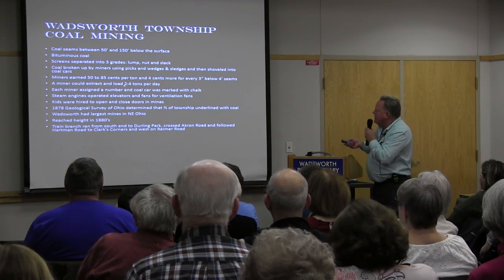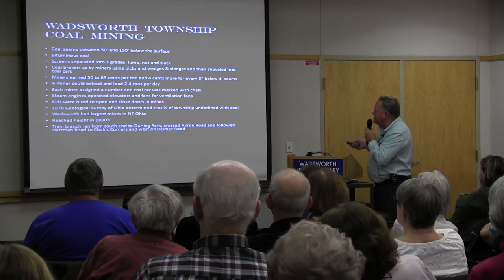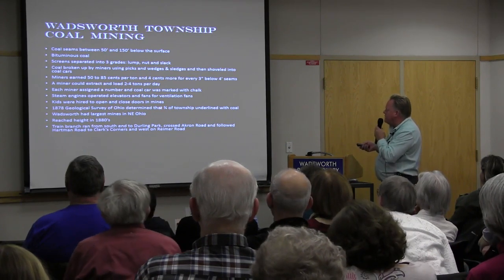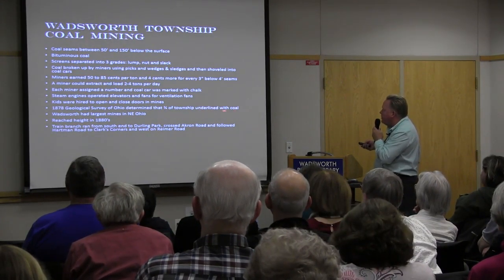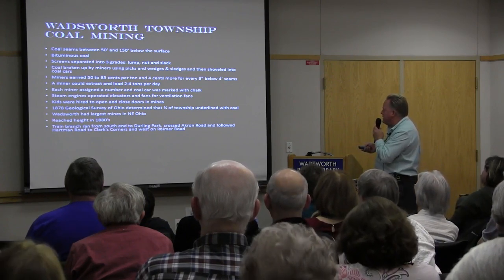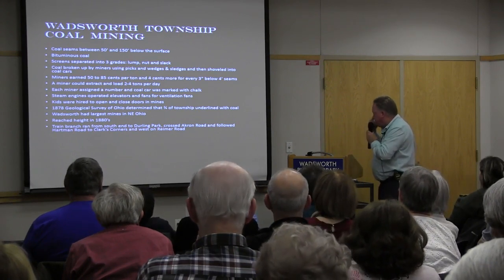Each miner was assigned a numbered coal car marked with chalk. Steam engines operated elevators and fans. Kids were hired to open and close the ventilation doors. In 1878, Ohio's geological survey determined that three-quarters of Wadsworth Township was underlain with coal. Wadsworth had the largest mines in northeastern Ohio at its peak in the 1880s. The train branch ran from the south end of Wadsworth through Durling Park, crossed Akron Road, followed Hartman Road to Clark's Corners, and went west on Rhymer Road past the Weatherstone area.